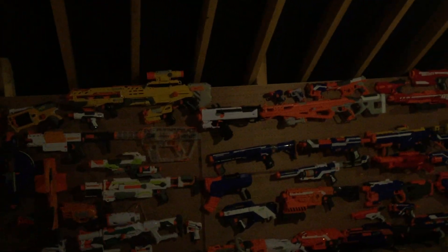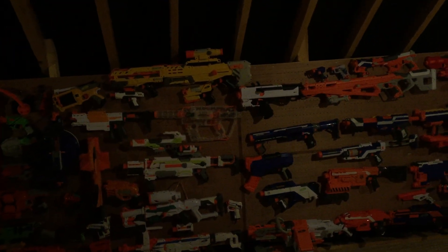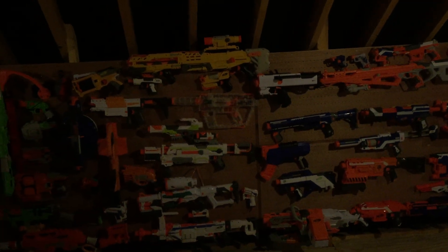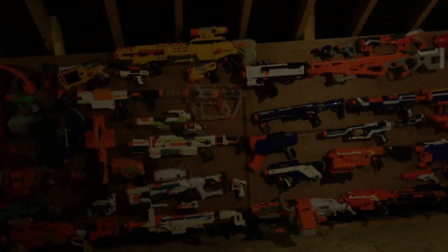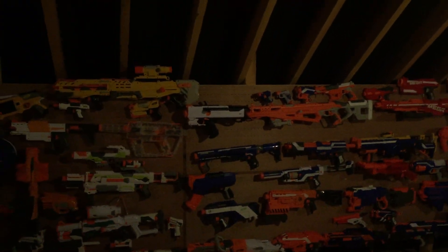Thanks for watching the video. Any likes, support, comments and insults are greatly appreciated — remember to smash that button. Also guys, there are new Nerf Fortnite guns coming out. Let me know if you want to see them on the channel. Nerf that out.